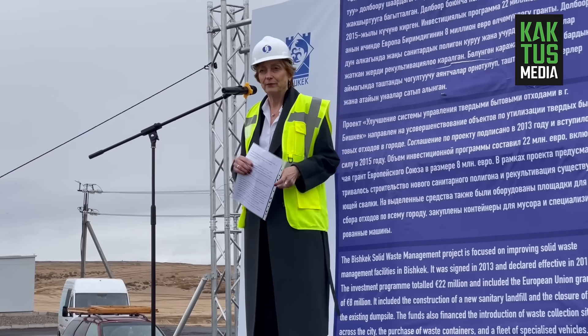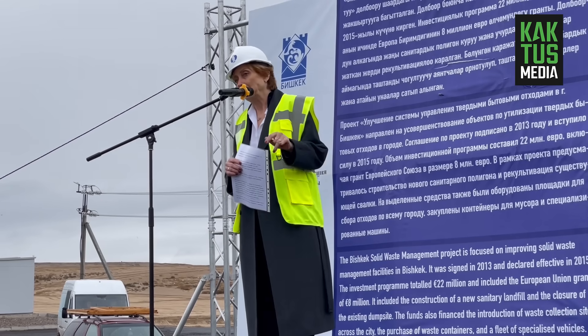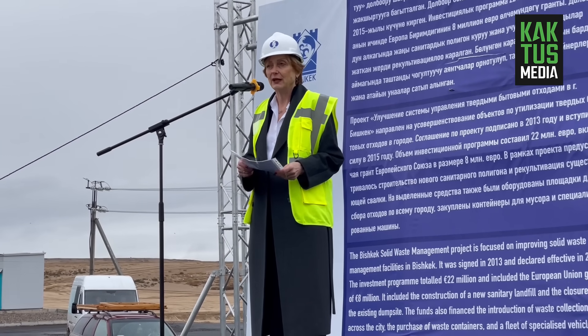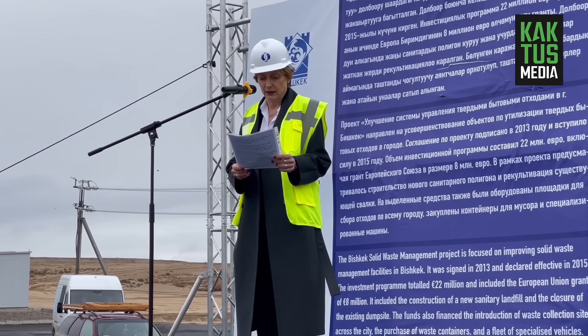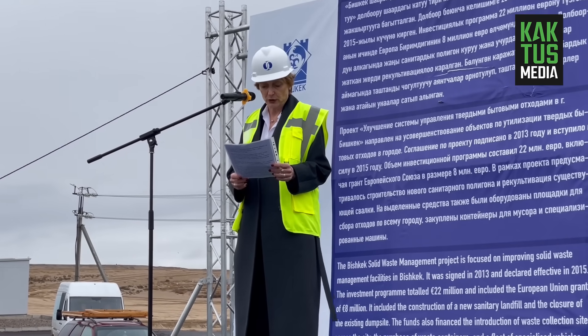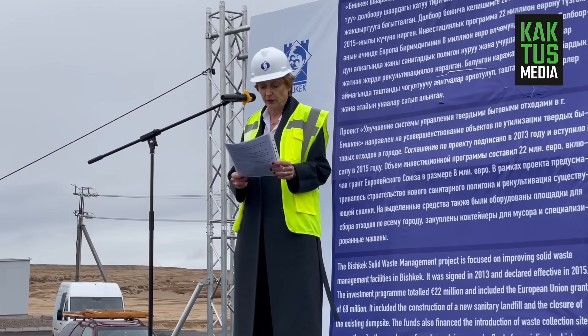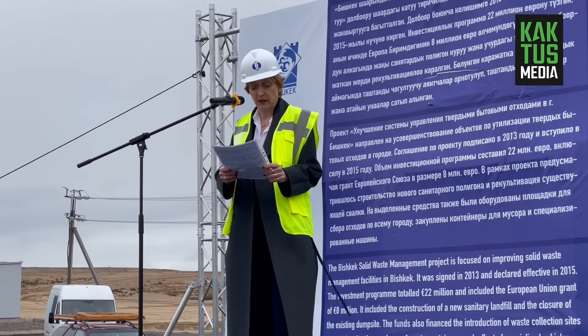But first of all, I would like to thank the government of BISCAC. Without our cooperation over the last 2-3 years, we would not be able to reach the end of this project. Despite the number of regulatory and administrative difficulties we always face, our partnership has allowed us to build a new polygon — the first in the country created in accordance with European ecological standards. Thank you very much.